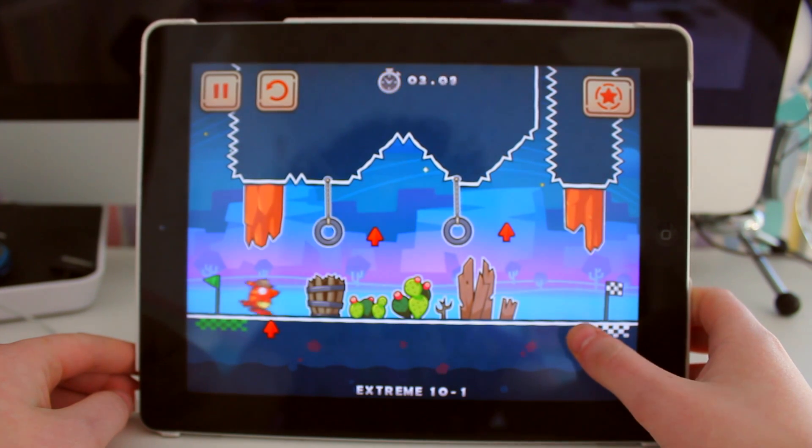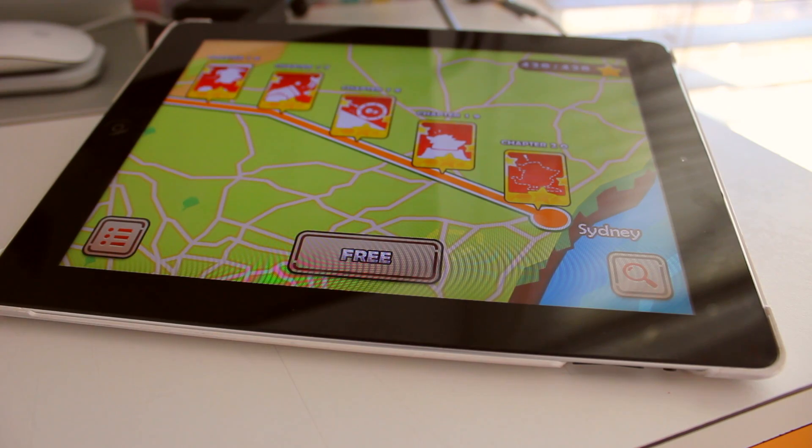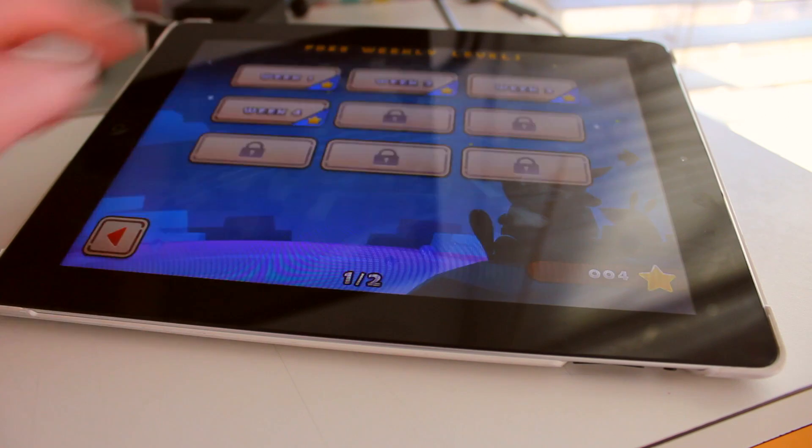The real difficulty comes with the six extreme levels that succeed the 15 regular levels in each world. These are very, very hard and you will find yourself taking several tries to beat them. Something really awesome about this app is that new content is pushed out every week by the developers.